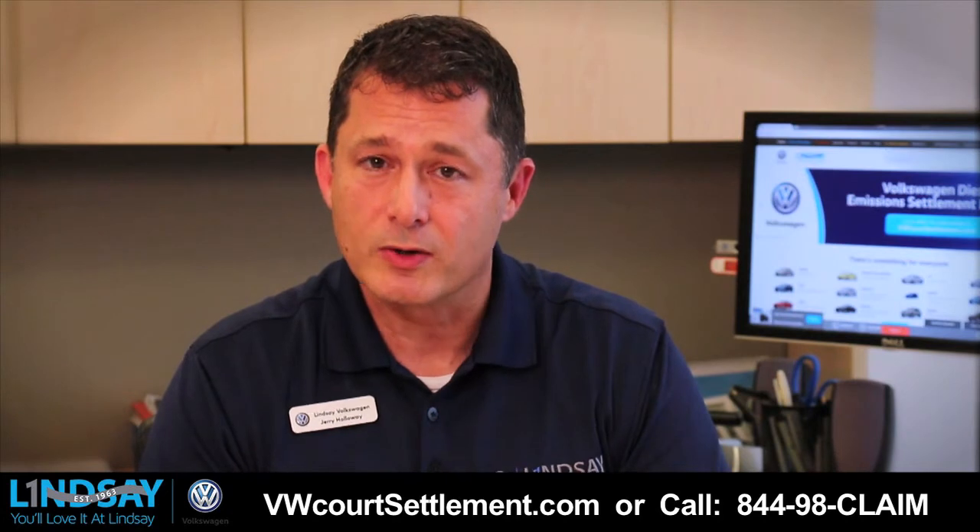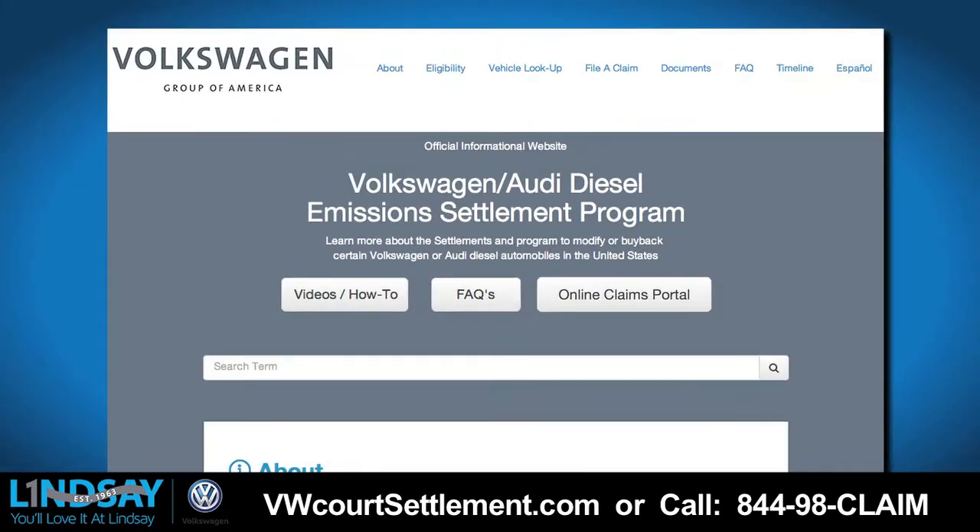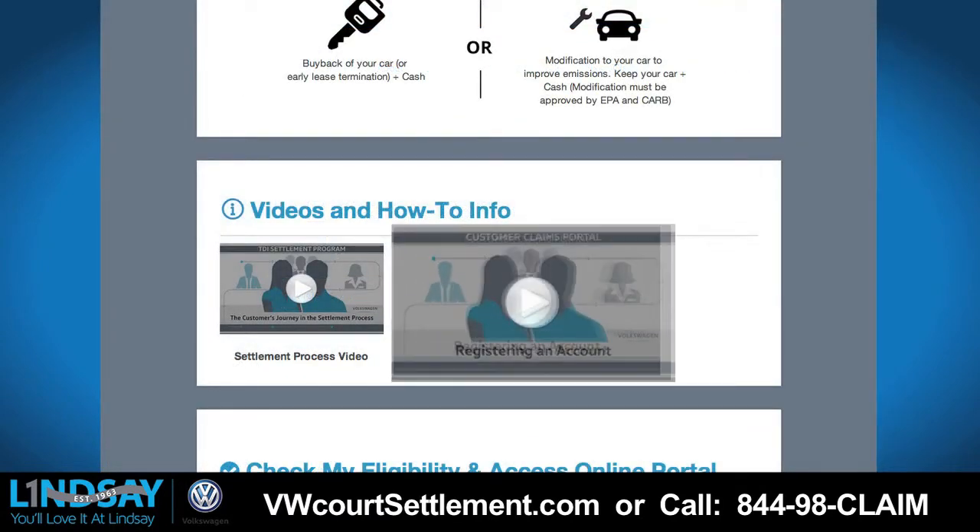In order to begin the registration process, please go to vwcourtsettlement.com. From vwcourtsettlement.com, go to the online claims portal. There are helpful videos to guide you through the process.